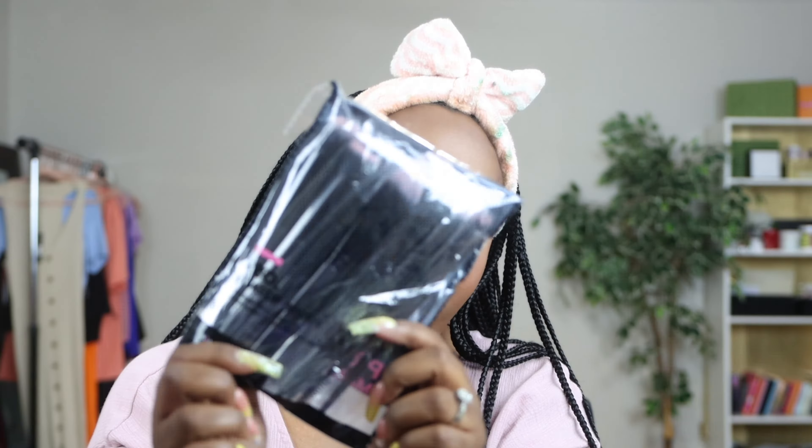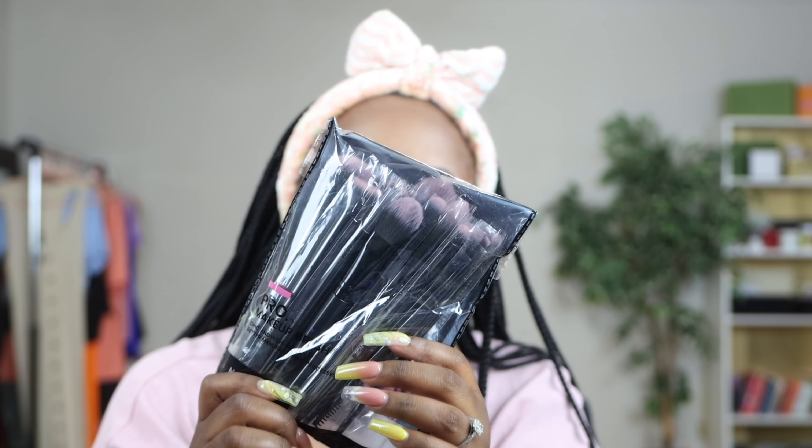It comes with different colors, but I chose white because that matches my aesthetic. I also got these makeup brushes. They're really, really nice — really, really dense. I just felt like I needed some more and I didn't want to spend a whole bunch of money, so I wanted to see what Shein makeup brushes were hitting for. I thought they were really nice. I wish they were just a tad bit firmer, but besides that, they were really good.